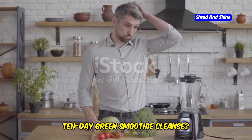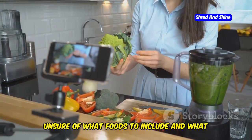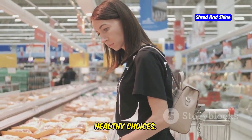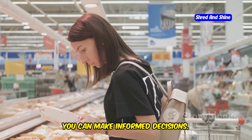Struggling with what to eat on your 10-day green smoothie cleanse? You're not alone. Many people feel overwhelmed when starting a cleanse, unsure of what foods to include and what to avoid. Many people find it challenging to navigate the world of cleansing and make healthy choices. The abundance of information can be confusing, but with the right guidance, you can make informed decisions.